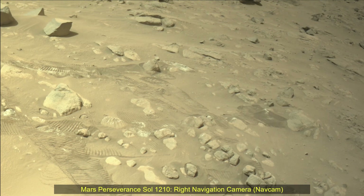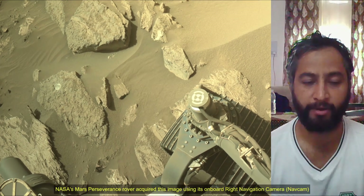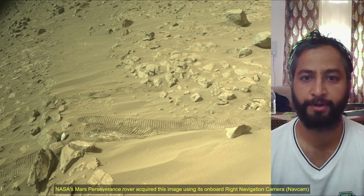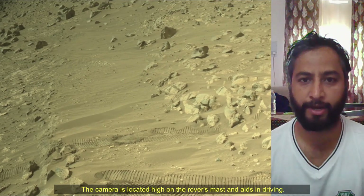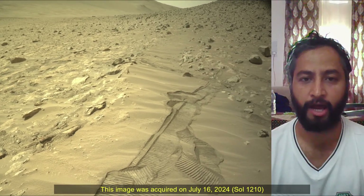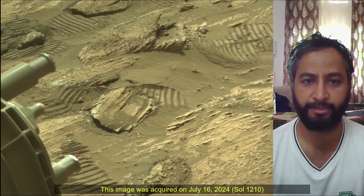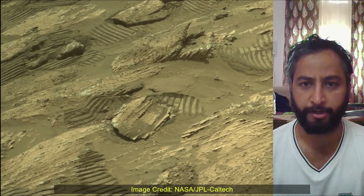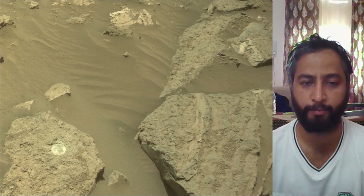Hello Friends! Mars Perseverance Sol 1210 — Right Navigation Camera (Nav Cam) and Mast Camera (Mast Cam). NASA's Mars Perseverance rover acquired these images using its on-board right navigation camera and mast camera, located high on the rover's mast, used for driving. These images were acquired on 16th July 2024, the 1210th Martian sol of the Perseverance rover mission on Mars.